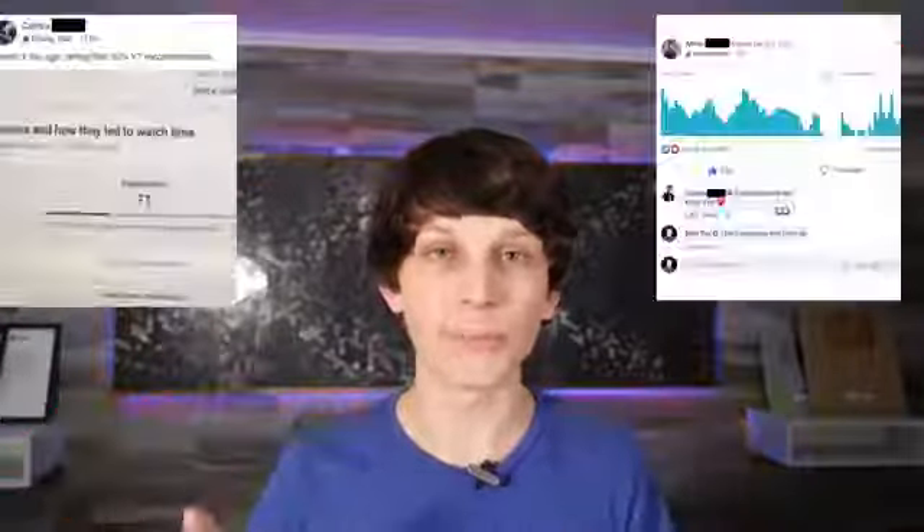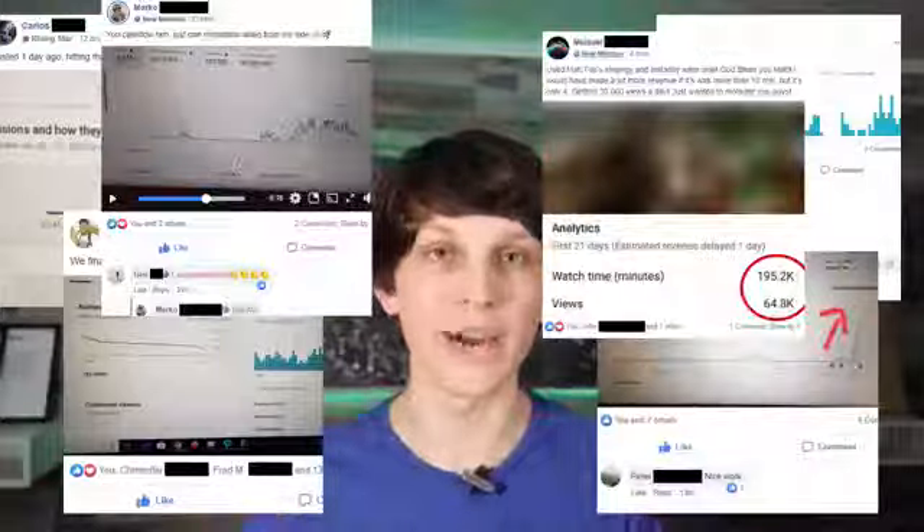And look, this doesn't require some big upfront investment. This doesn't even require any technical skills. And if you look at all the people flashing across the screen right now, these are people who are getting results with this method.